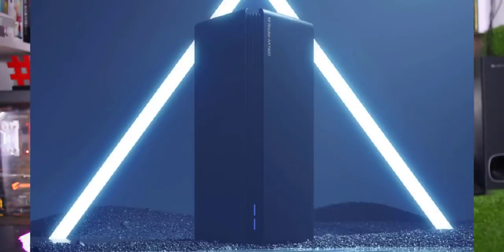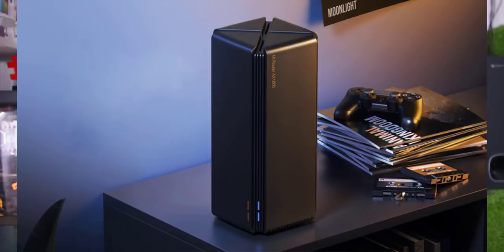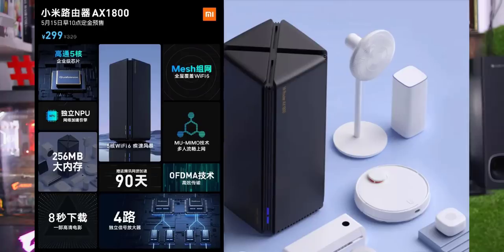This is the Mi Router AX1800, a Dual Band Wi-Fi 6 support router in a tower shape. It features the Qualcomm IPQ-6000 chipset with a neural processing unit running at 1.5GHz, and has 256MB RAM and 128MB flash storage.